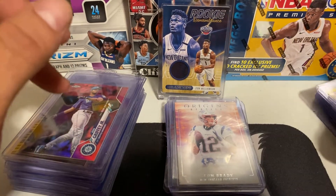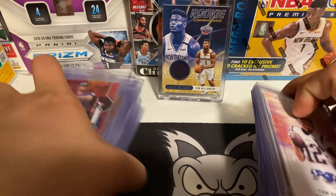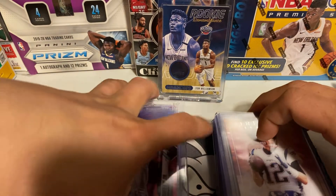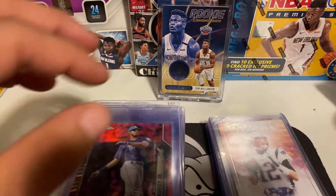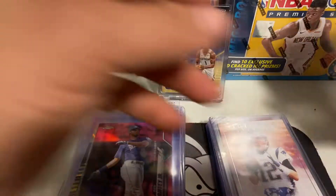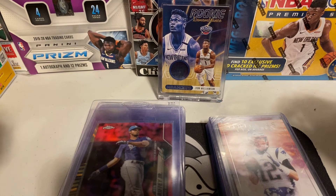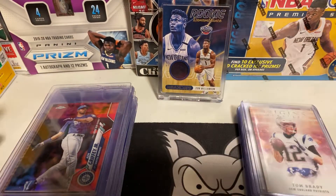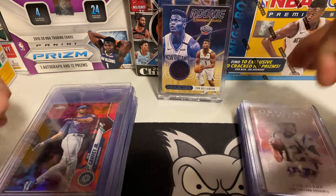I wanted to do a preview of what we're sending in this month. I do have some TCGs to look at in a minute, but we're gonna start with all the other cards. I have two different piles here. Also, I have a submission on its way back — a hundred plus cards — so can't wait for that video coming up this week, y'all, so stay tuned.